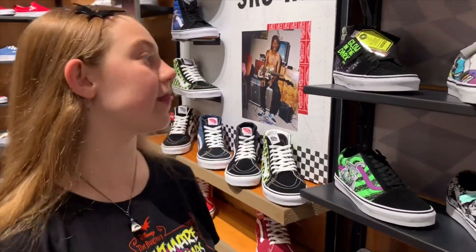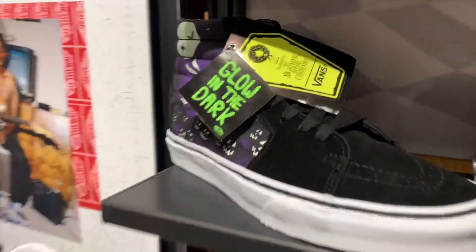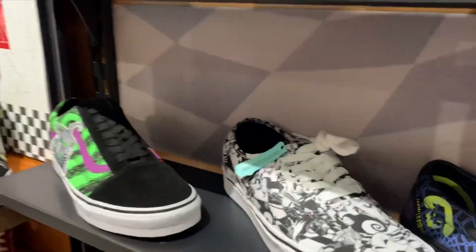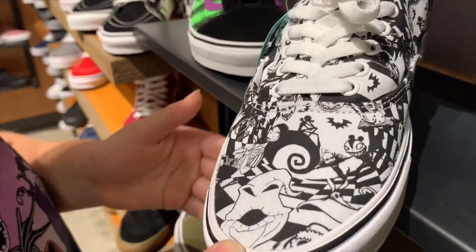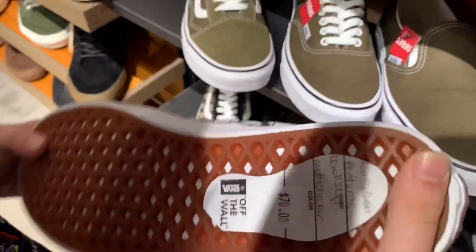They also pointed out that these three actually glow in the dark, which is amazing. Last but not least for the shoes is this one — I like how it's all black and white and has all of the characters on it. It looks really cool. And I love Zero too. This one's $70.